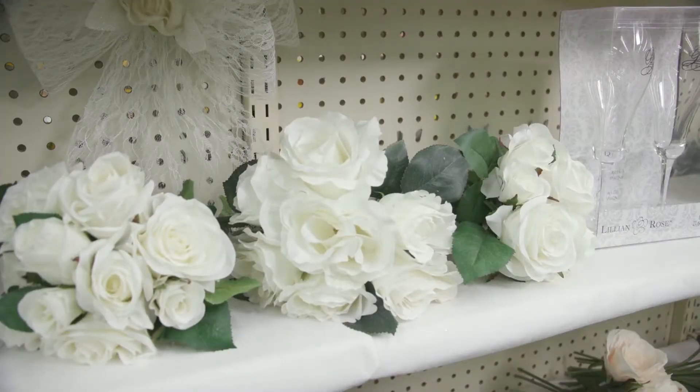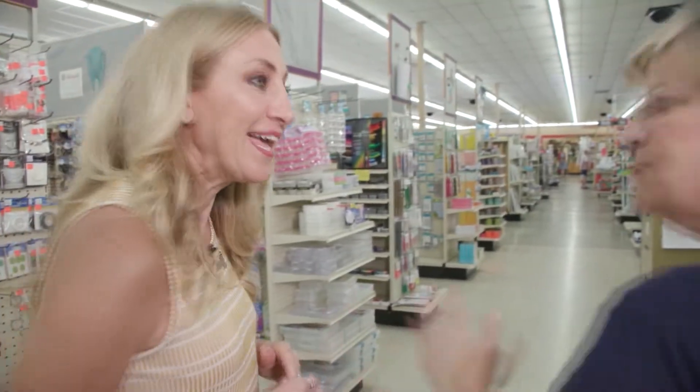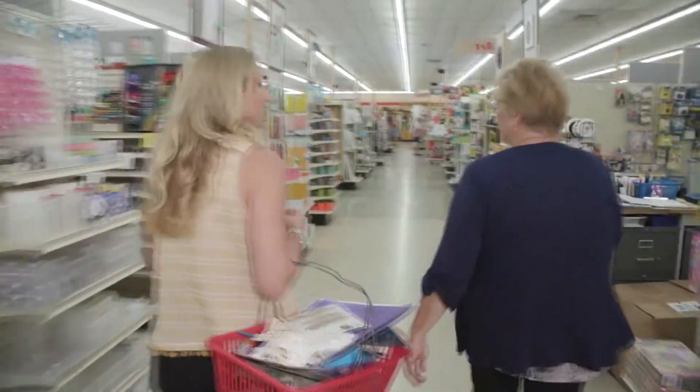We have stationary and party supplies. Our customers asked for it, we listened to them and we made it happen. We also offer specialized customer service whenever anyone walks in the door — like helping you find the glue aisle.